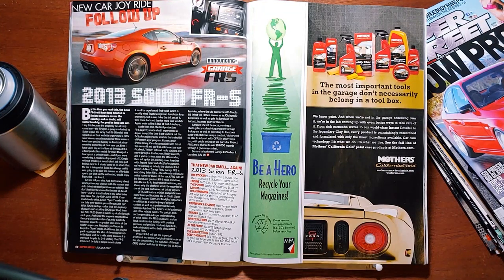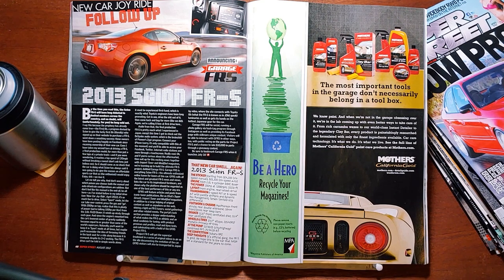New Car Joyride follow-up: 2013 Scion FR-S — Announcing Garage FR-S. By the time you read this, the Scion FR-S will have long debuted in limited numbers across the country and no doubt will, unfortunately for you, be long sold out. The first 86 — a program devised by Scion to give the lucky first 86 who signed up on their website to purchase an FR-S — went down a smashing success. I have taken my second turn at driving an FR-S, a final production model, for more than just a few laps at a private track. It reaches a top speed of 130 miles an hour without breaking a sweat. Don't ask how I know, just believe me. So it should come as no shock that the car is doing what Scion always said it was going to do — give the masses an affordable sports car that we, the enthusiast, would enjoy. Enjoy it? We love it.